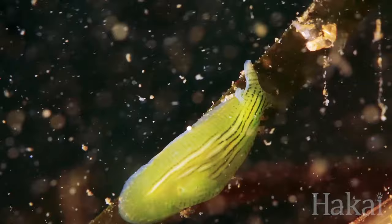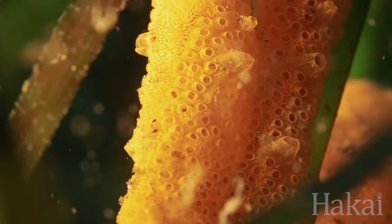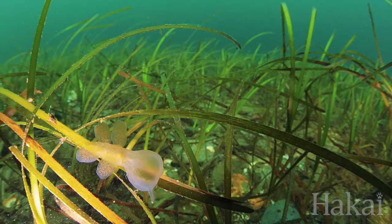And they're incredibly diverse. Think of an area of seagrass that's about as big as a basketball. When we collect that seagrass and look at it very carefully, we find between five and twenty different species living on the seagrass.